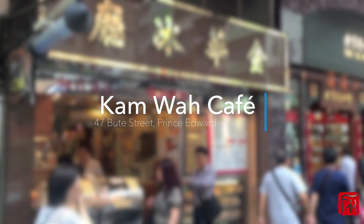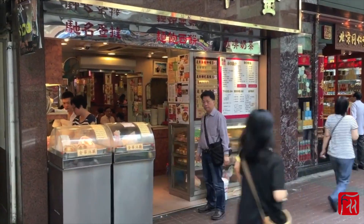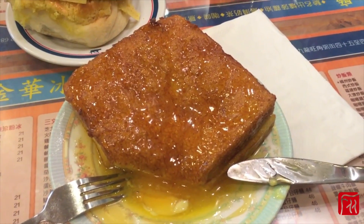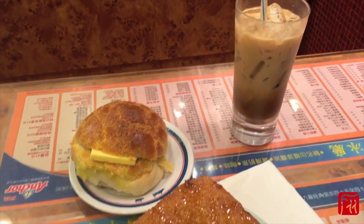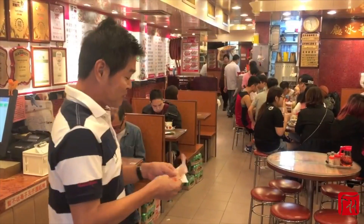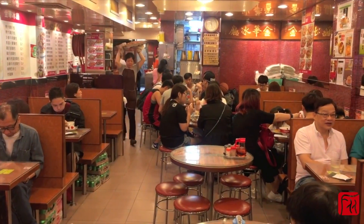This place is so retro that it feels like a blast from the past. Another sure sign of authenticity? The signboard doesn't have a single English word. The Bo Lo Baos here are to die for. Remember, pineapple buns have no pineapple in them, but are a delicious mix of sweet and savory with a crisp exterior and soft interior. Wash it down with their silky smooth milk tea and come back the next day for another round of breakfast.